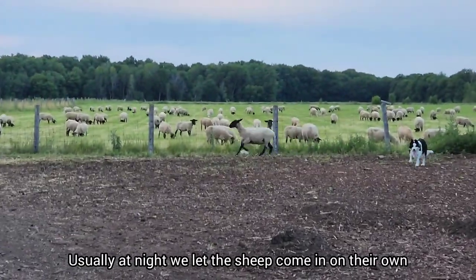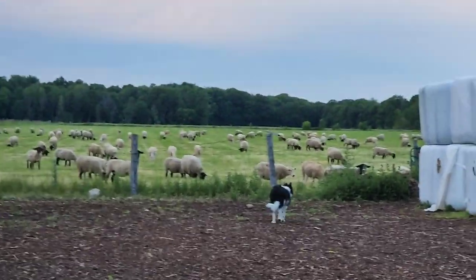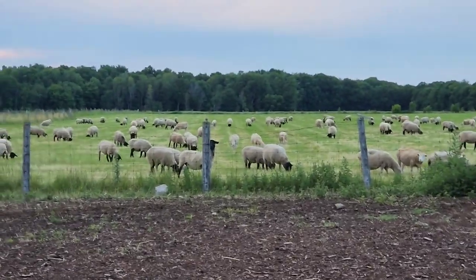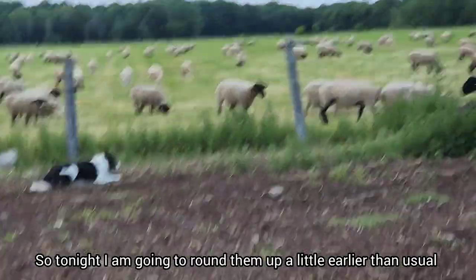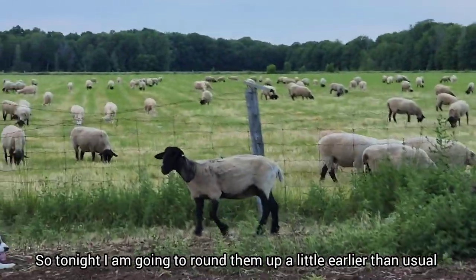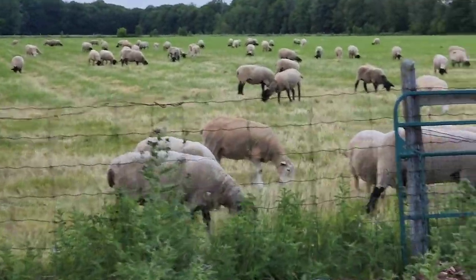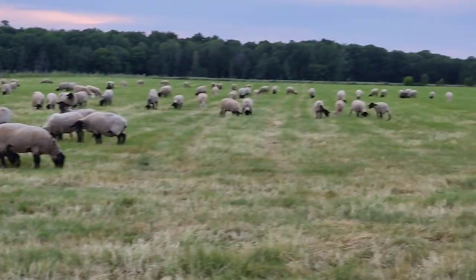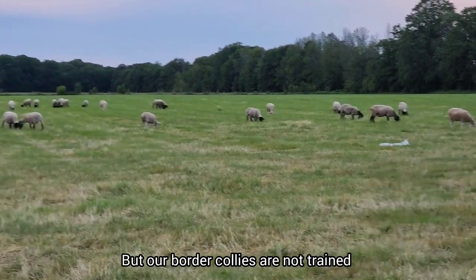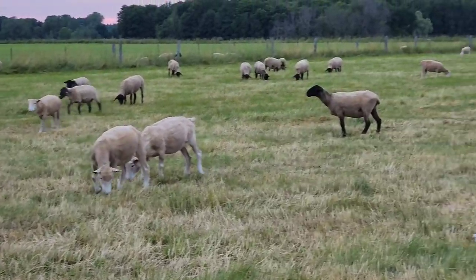Normally we don't bring the sheep in at night - usually they come in on their own - but Arnie's working late again tonight and I have stuff to do in the house, like my video. So I'm going to get everybody rounded up for him so he doesn't have to come out and do that. It's getting dark as it's close to nine o'clock now. I hate bringing them in early, but we're going to herd them up with the dogs and get them to come in half an hour early. If I had a trained Border Collie, I could just tell them to go out and pick them up. The old girls know the routine - the rest will follow.